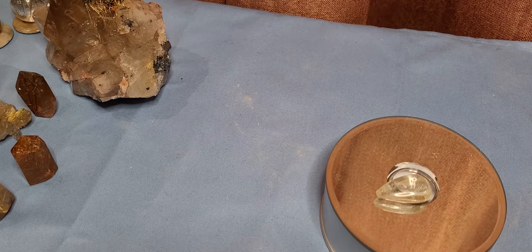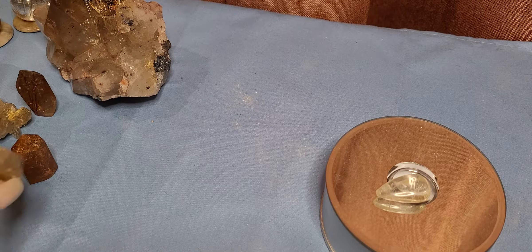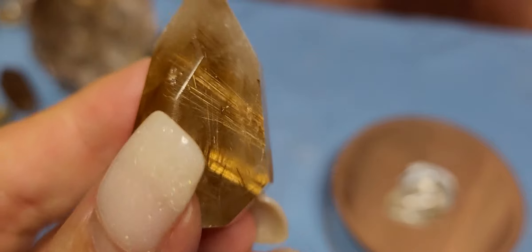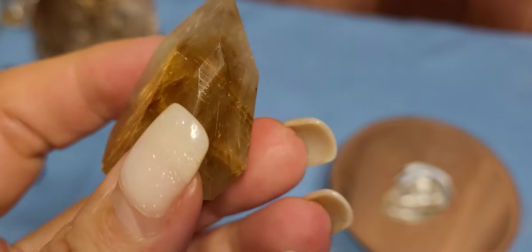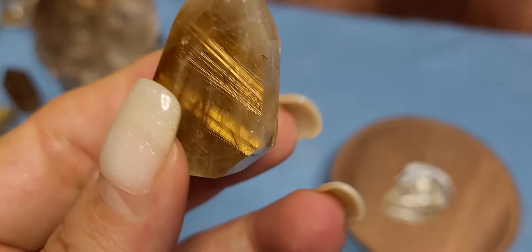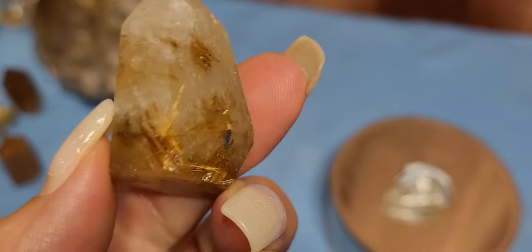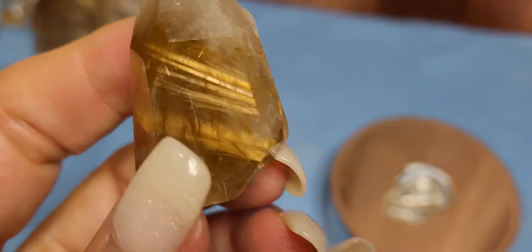Hi, this is Kathy with Rocks, Fossils, and Minerals Oh My, and today we're going to do rutilated quartz. Rutilated quartz is rutile inside of quartz — those little hairs, but they're actually metal, called rutile. This is a quartz with rutile in it that was packed so full you can't see where it begins and where it ends, though sometimes the quartz is kind of milky so you can't see all the way through.